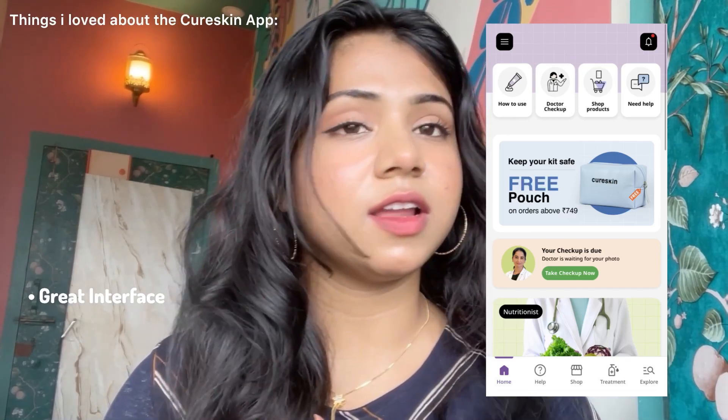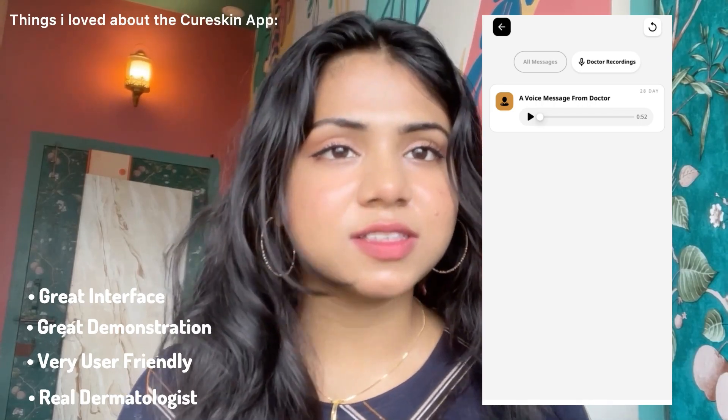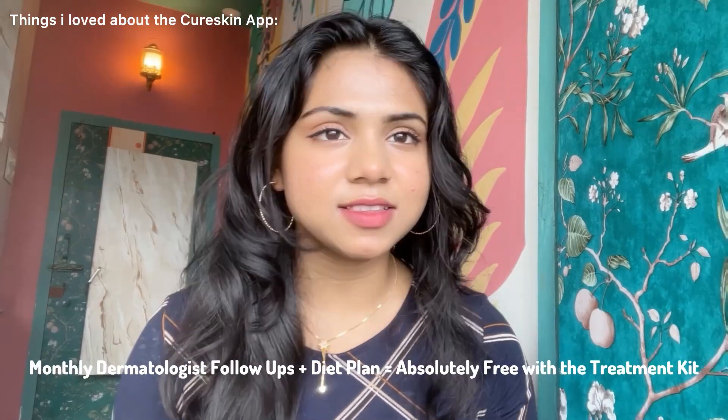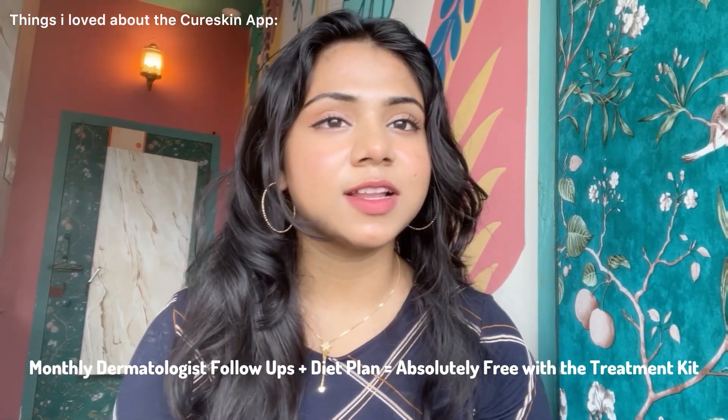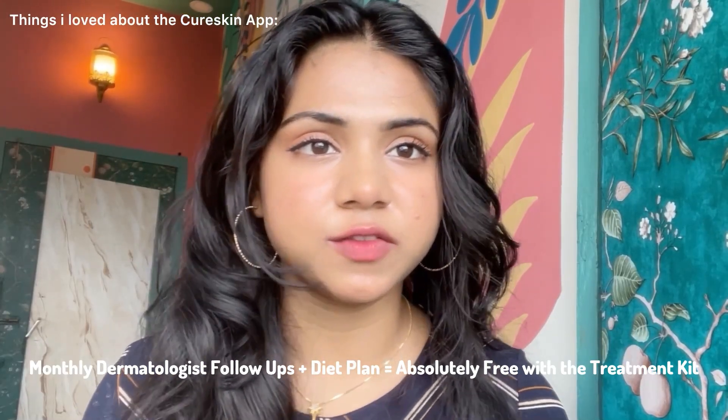This has to be the first app I have seen dedicated for skincare and hair care, and the interface is great, the demonstration is great, very user friendly — and most importantly the dermatologists here are actually real and not some AI bot. The most special thing I love is that this app gives monthly dermatologist follow-ups and a diet plan with the customized kit that we purchase, absolutely free of cost. You only pay for the customized kit and the rest are completely free.